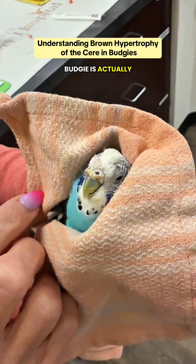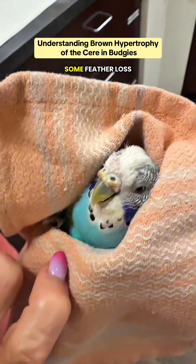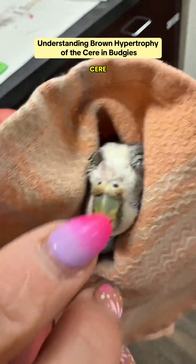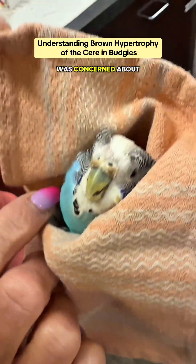This little budgie is here being seen for scratching and rubbing her head, and we have some feather loss here. One thing we noticed during her exam is this brown thickened tissue around her cere — right around the nostrils and this whole area — and the owner was concerned about that.